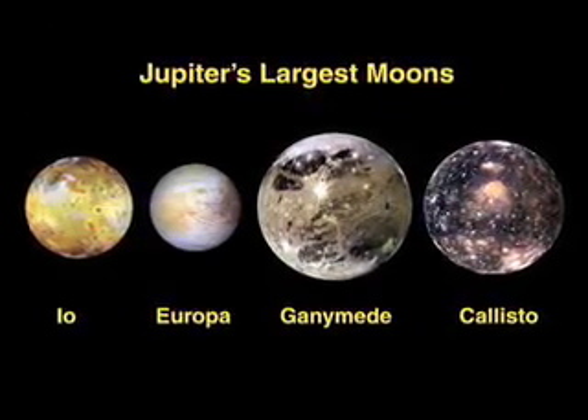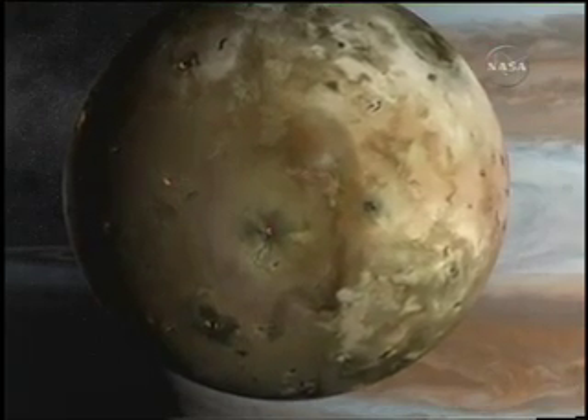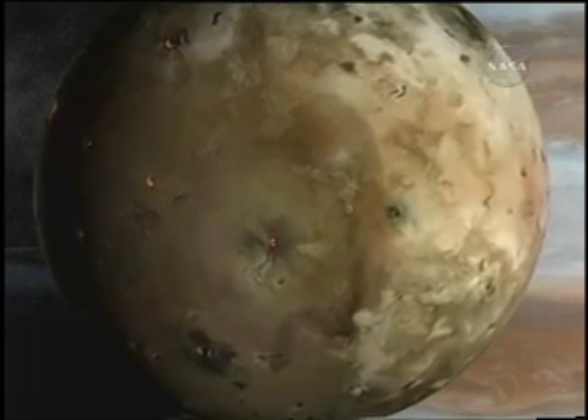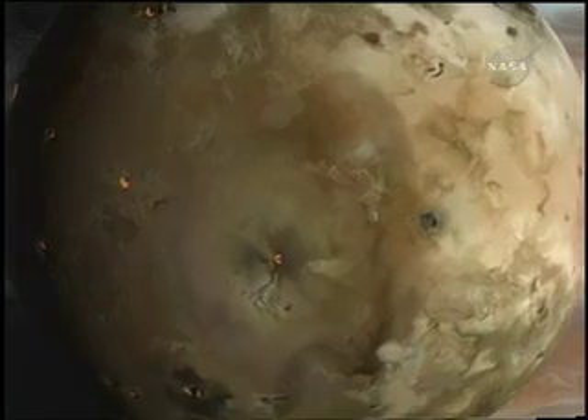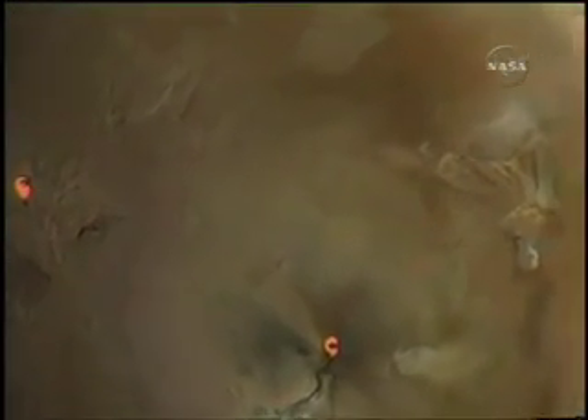Then we have the four big moons that we are going to be studying. Io is extremely interesting because it's the most geologically active world in the solar system — it's unbelievably volcanically active. There are hundreds of active volcanoes on its surface all the time, some of them shooting gas and dust hundreds of miles into space.